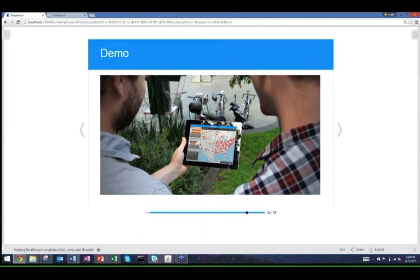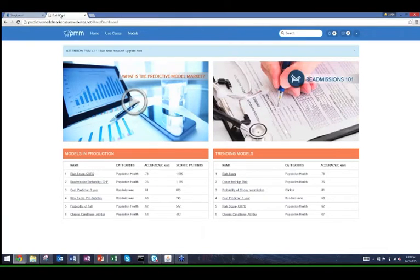Now I'd like to invite Justin Ritchie, CTO of Prescriptive, to do a demo and show what that looks like in real life. We're going to do a quick overview of the Predictive Model Market and how we utilize predictive analytics alongside retrospective analytics within our Yellowfin deployment. To set context, there are really two paths in the industry: build versus buy.